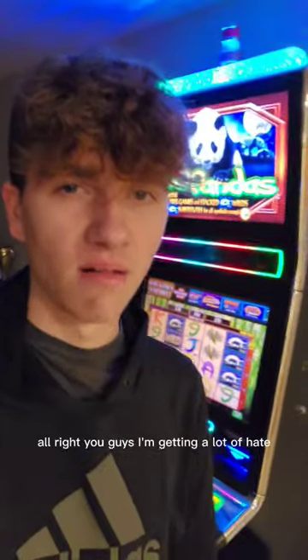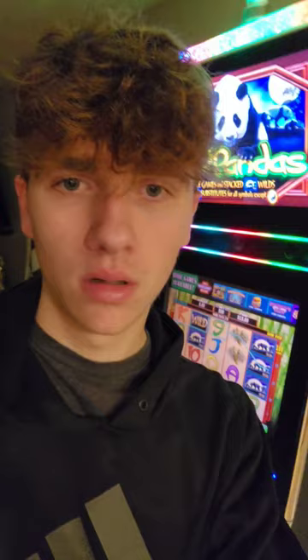Alright you guys, I'm getting a lot of hate about my last YouTube video about the slot machine hack. A lot of you guys are saying it's fake, but I'm gonna prove you wrong right now.